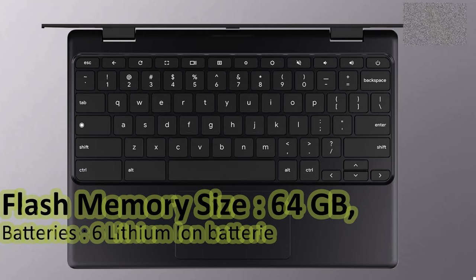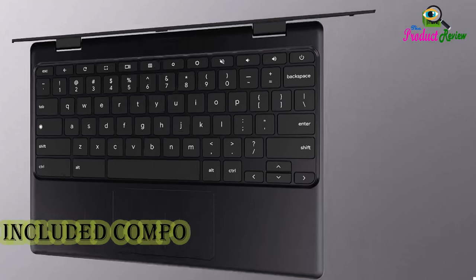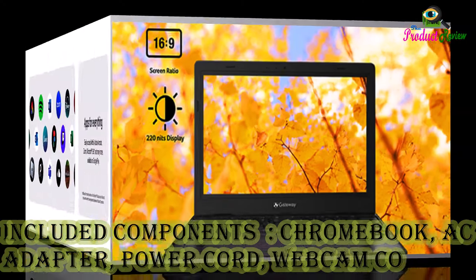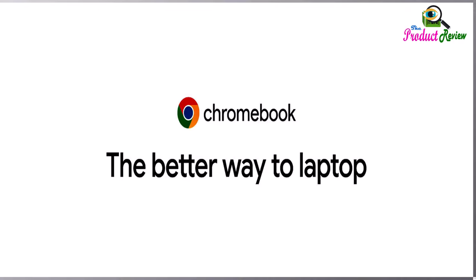6 Lithium-Ion Batteries required, included. Included Components: Chromebook, AC Adapter, Power Cord, Webcam Cover. Runs Chrome OS — the fast, secure operating system from Google. With built-in Google Apps like Gmail,